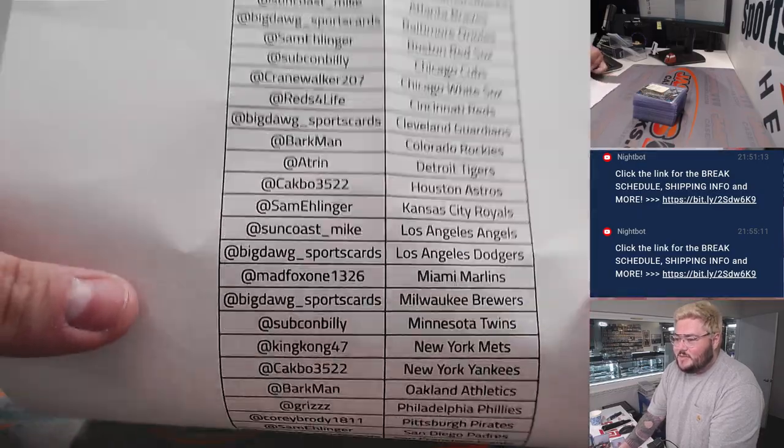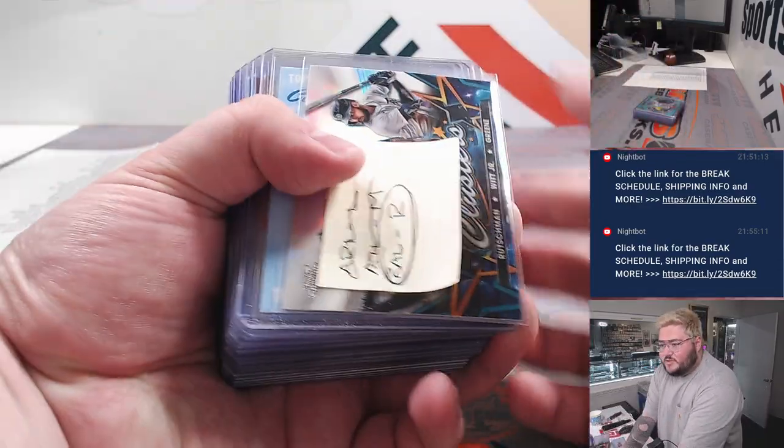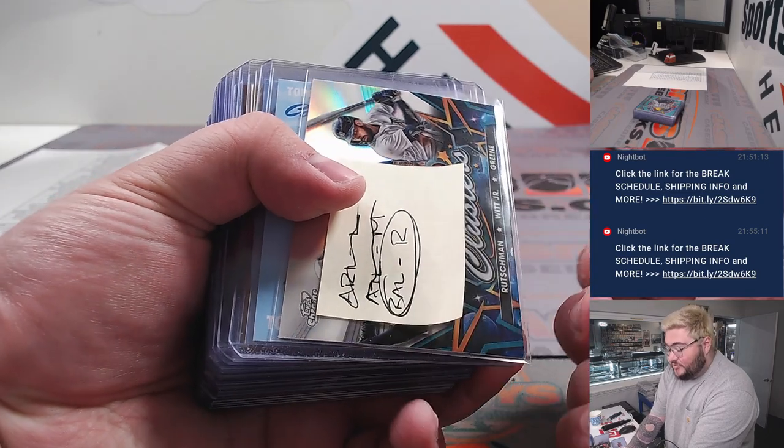Mike with the D-backs all the way down to support with the Nationals. Pretty loaded case. Check both of these recaps — 15 and 16, both in the same case.